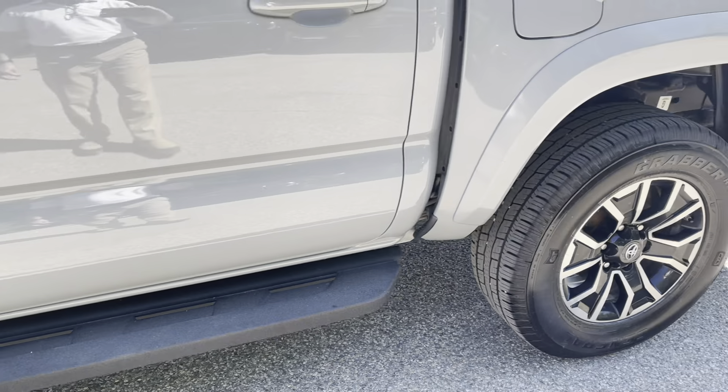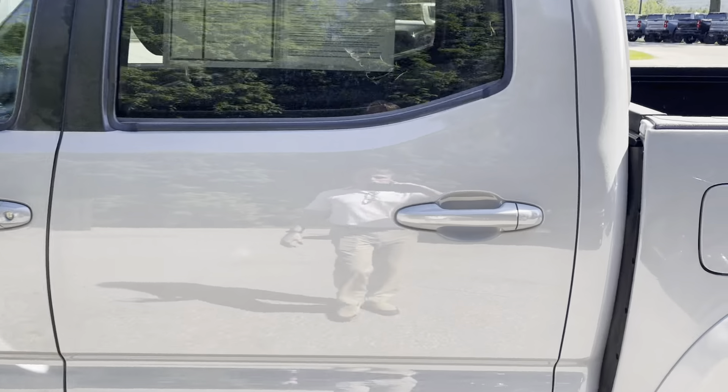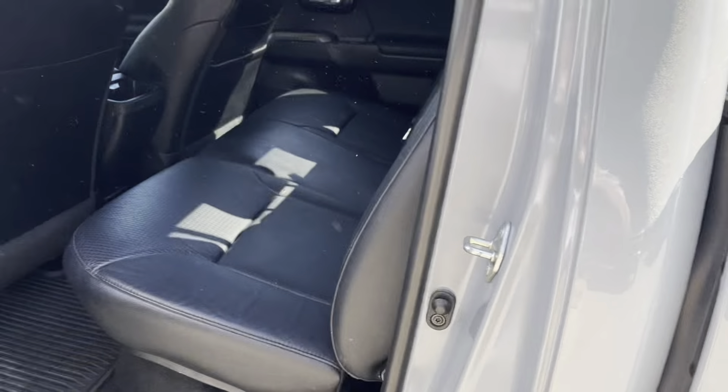Really nice steps all the way around — very, very good shape. Larger back seat here too, very comfortable. Doesn't look like it's been used much.